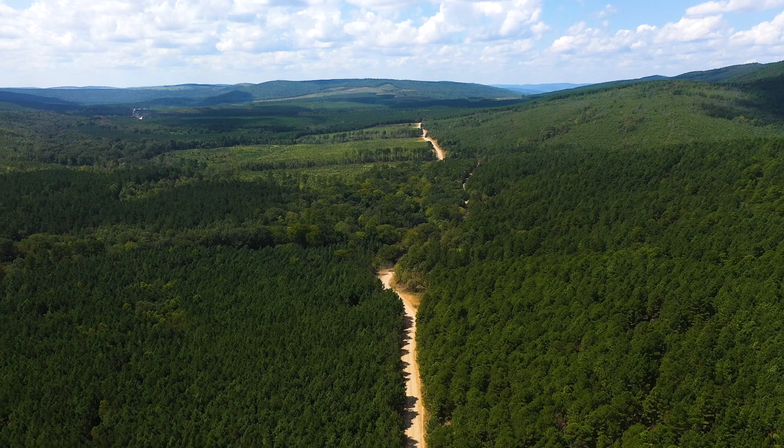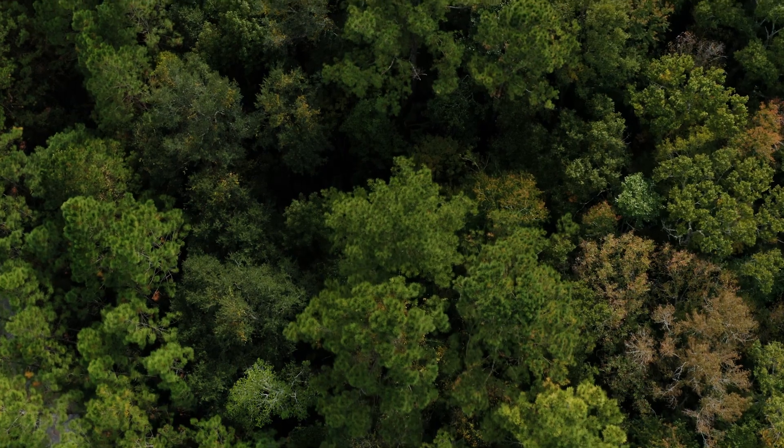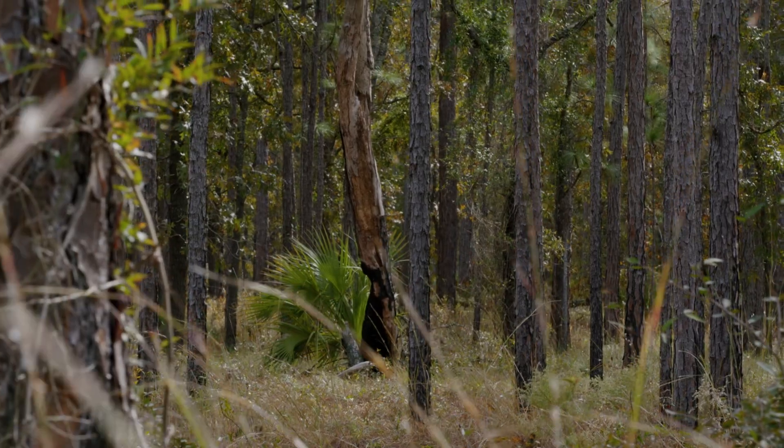Welcome to Rainier. I'm Ben Cazell, Manager of Sustainable Forestry. We're going to talk about biodiversity throughout the day and I'm pretty excited to have you here.